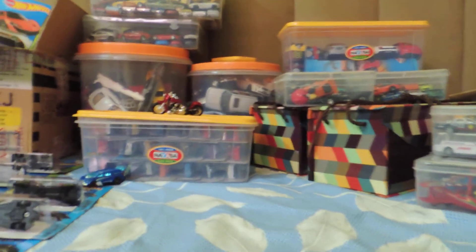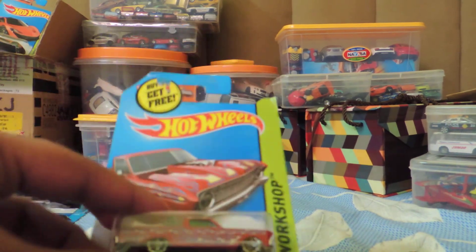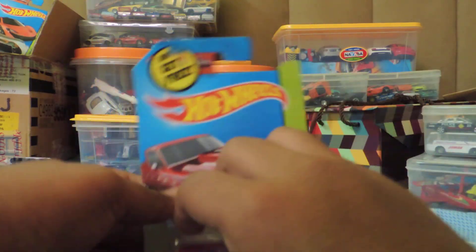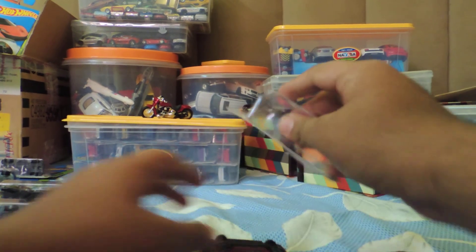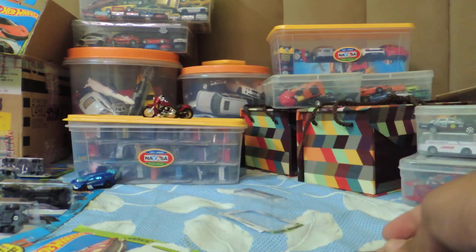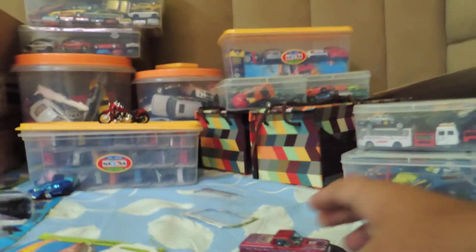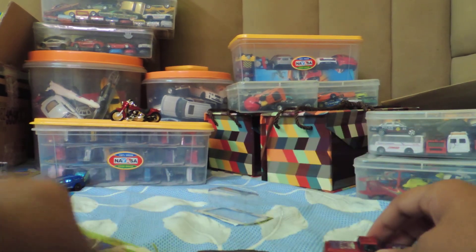So let's start with the first car — it is this 1965 Ranchero. I'll display them on this small display made by me. Great car.